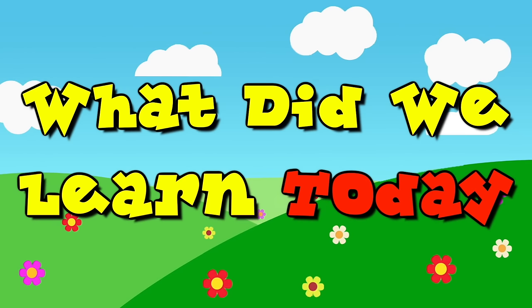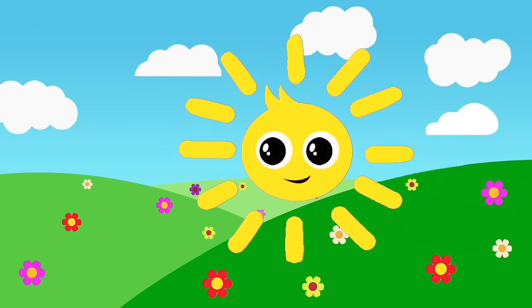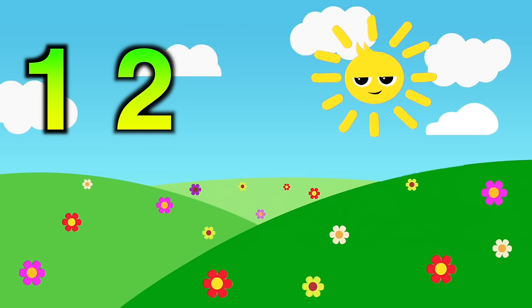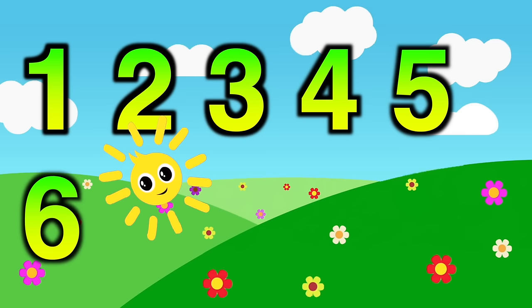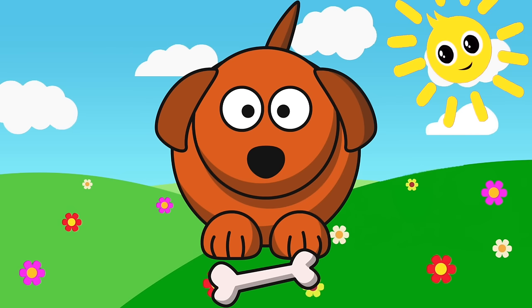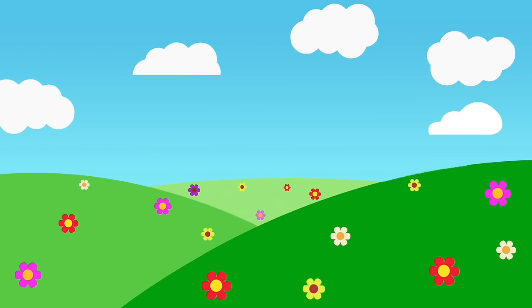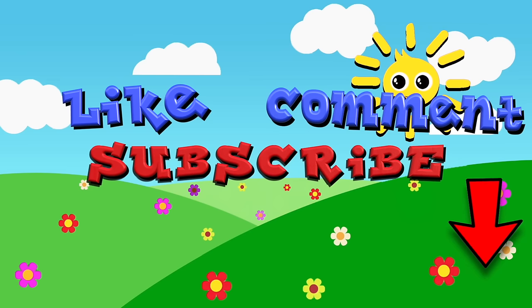What did we learn today? We learned to say numbers in Spanish. Uno, dos, tres, cuatro, cinco, seis, siete, ocho, nueve, diez. How do you say dog in Spanish? Perrito. If you like this video, like and comment below and don't forget to tell your parents to subscribe.